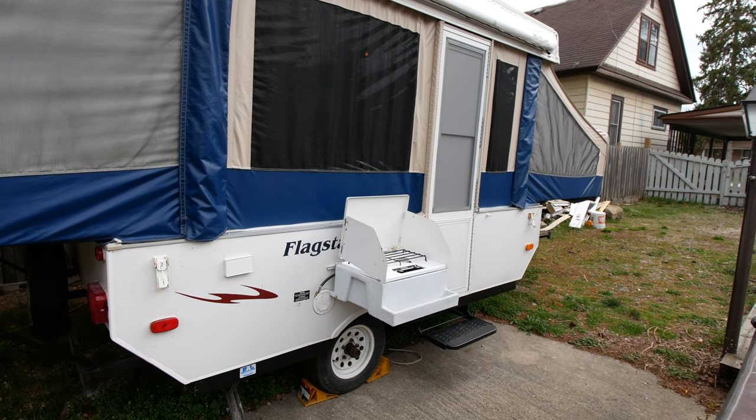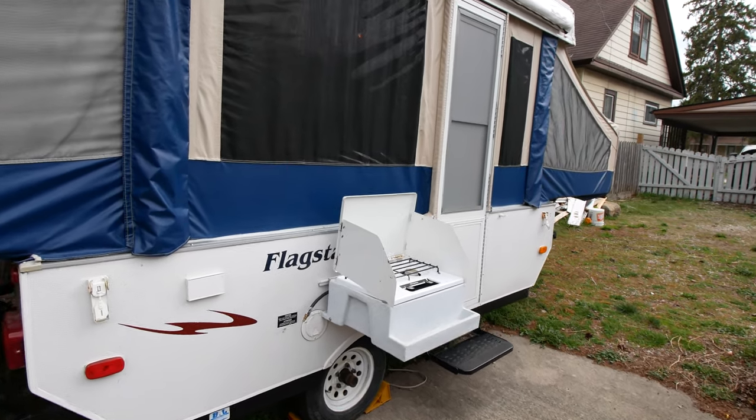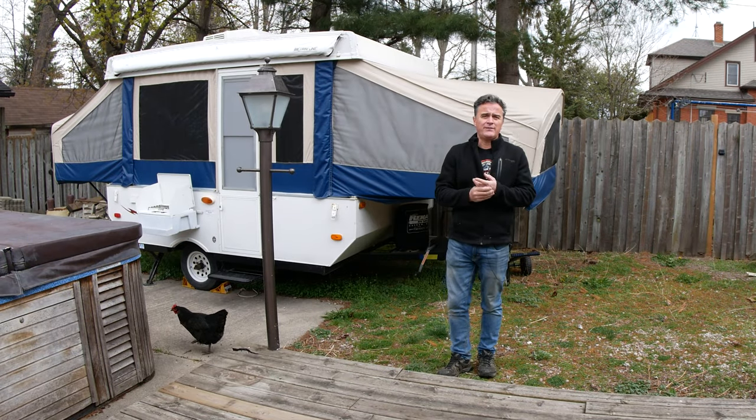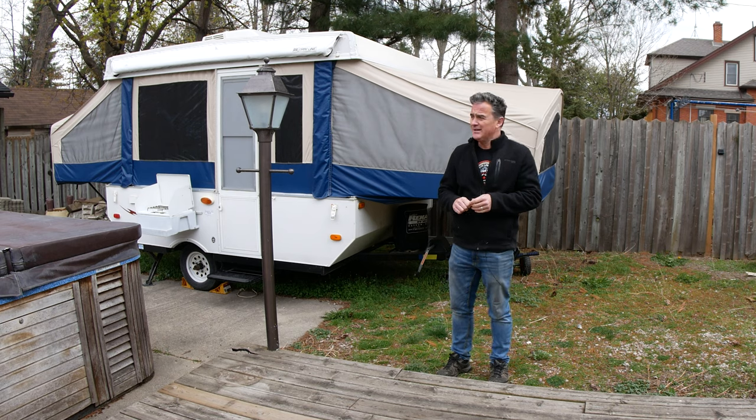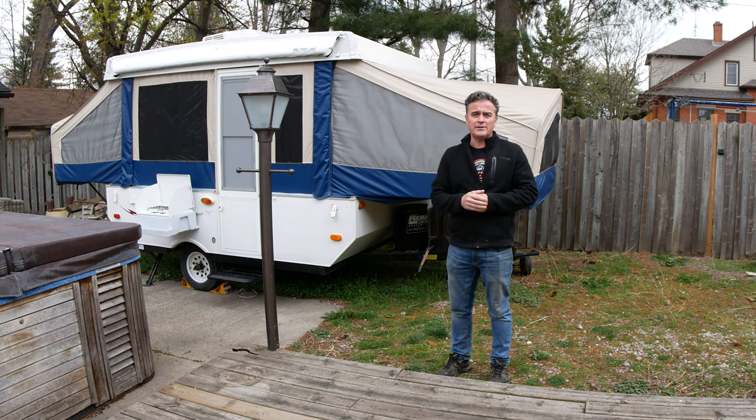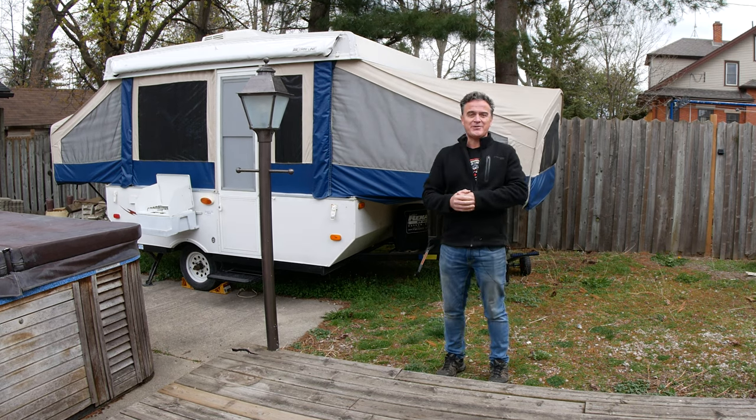If you have any other questions, please let me know. I think that was a pretty good walk around. If you have any other questions or need any more details, please feel free to ask me. I think we gave you a pretty good look. I look forward to meeting you and getting you into your new tent trailer.